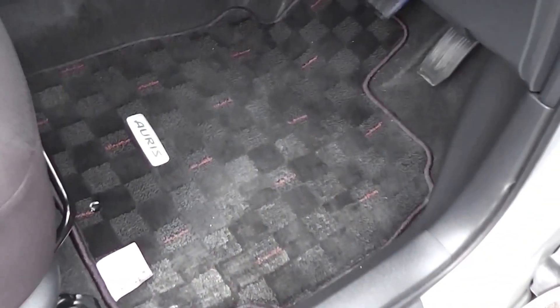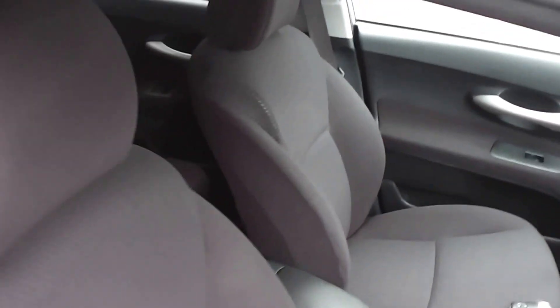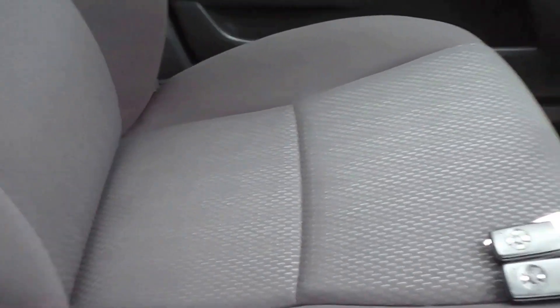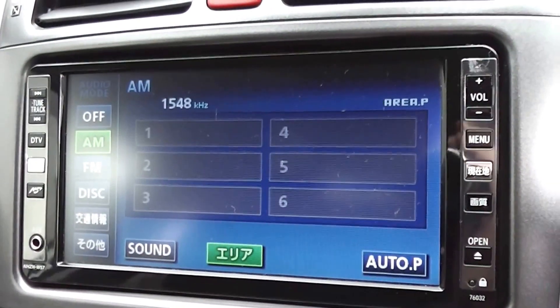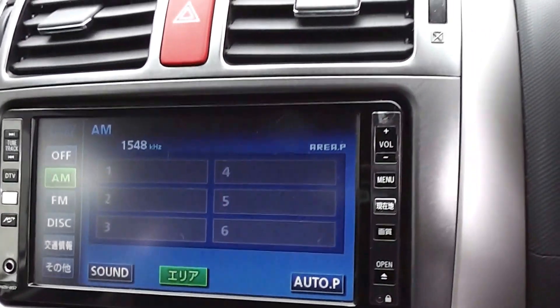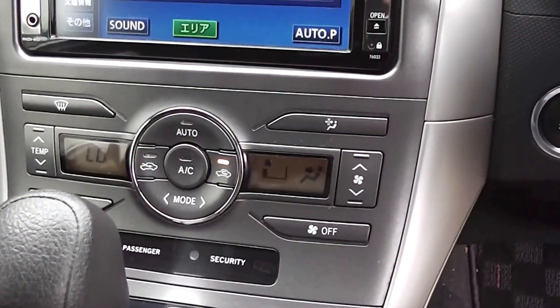Full set of factory floor mats throughout. Black cloth trim. And as this car is a non-smoker's car, there's no smoky smells and no cigarette burns on the seats. There's a CD player, and we've fitted a band expander to pick up the New Zealand stations. And climate air conditioning as well.